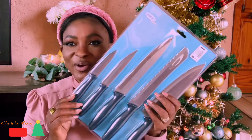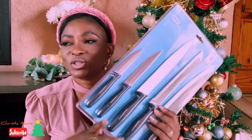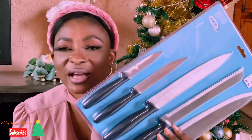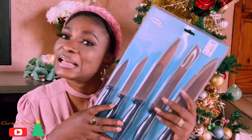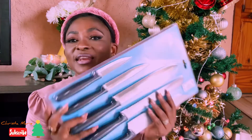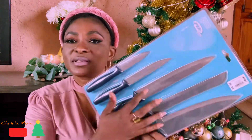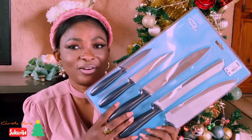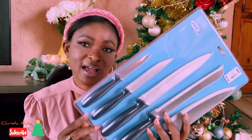Next up I got this set of knives. I have more knives but they're starting to break and some have disappeared, so I needed another set. When I saw this I was like, oh my goodness — only R99.99 and I have a set of five knives, all shapes, everything I need. This can also make a beautiful Christmas gift!